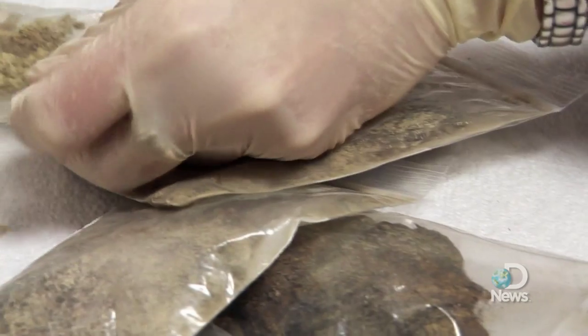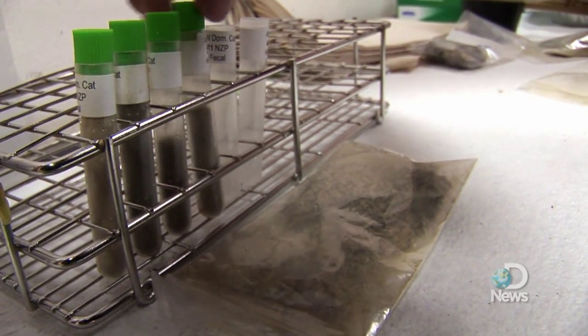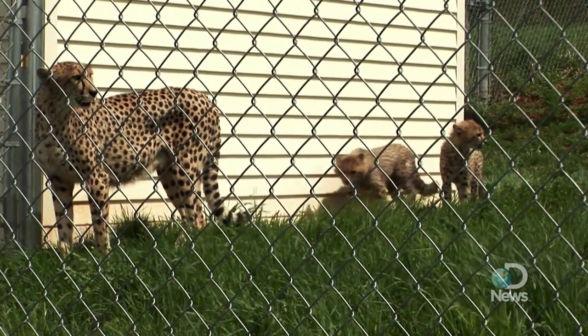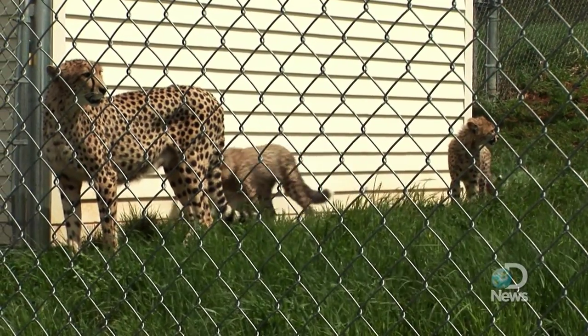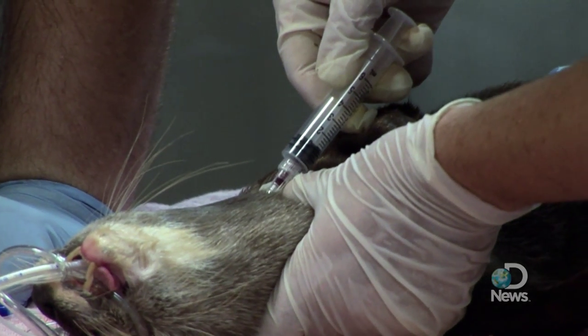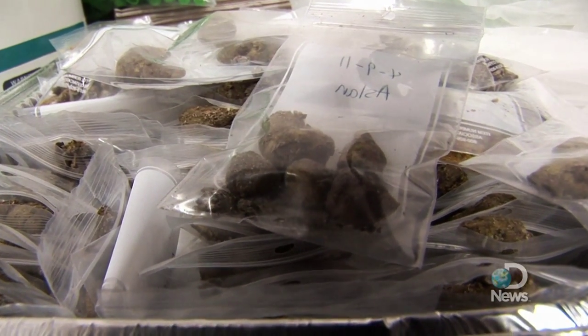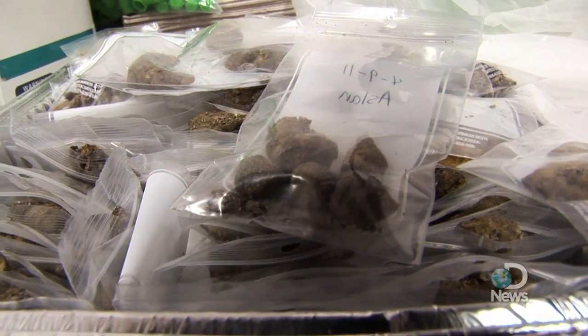We are looking at hormones such as testosterone, progesterone, and estrogen in our animals to determine things like pregnancy status, when an animal hits puberty, and if an animal is in their reproductive season. We want to look at those things without harming or stressing the animal. We can determine the same hormone levels from a fecal sample or a urine sample that we could from a blood sample.